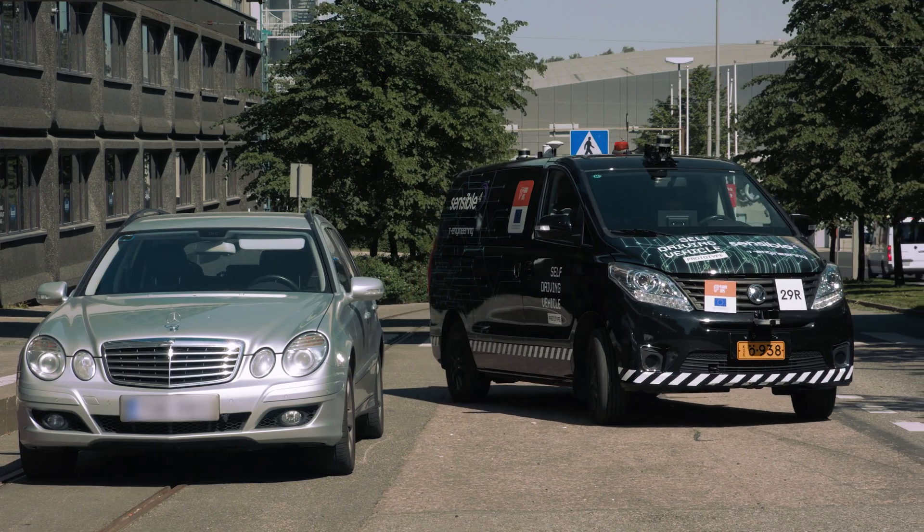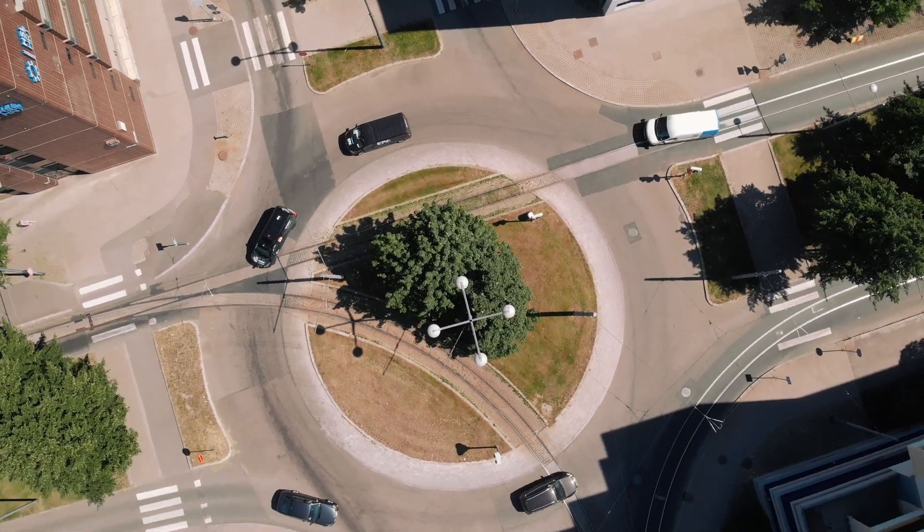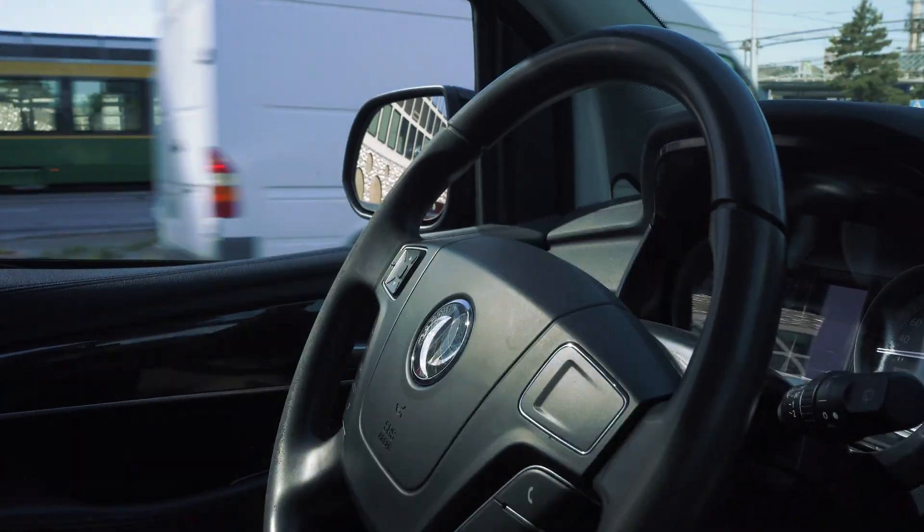With all the software stacks installed and the hardware modifications done, the CM7 is ready to transport passengers in mixed traffic in various urban areas of the world.